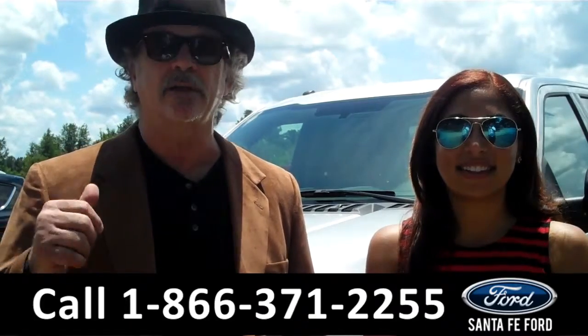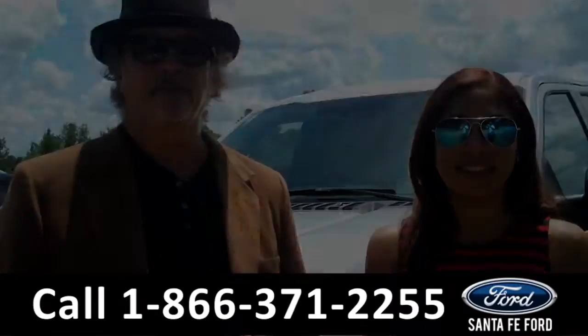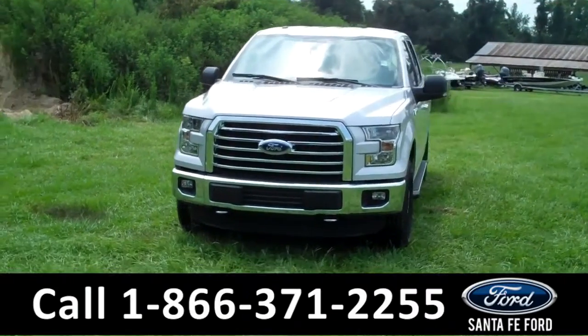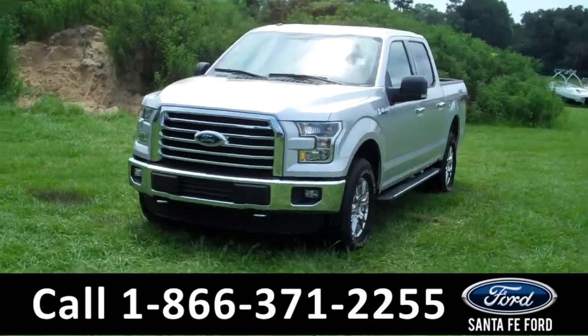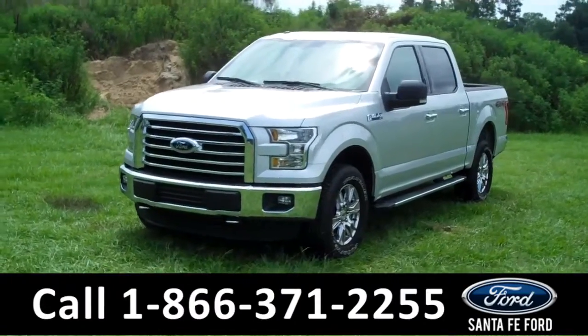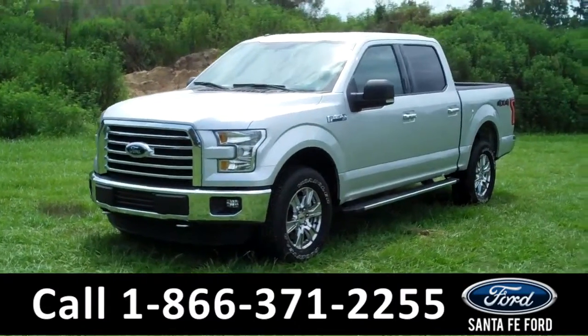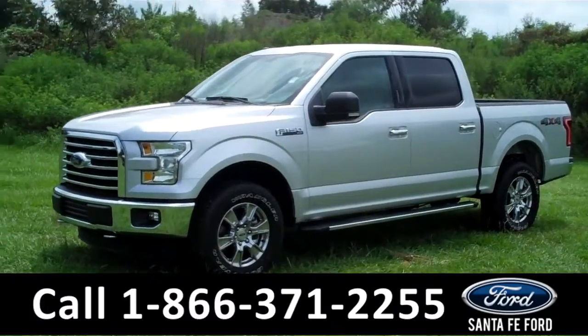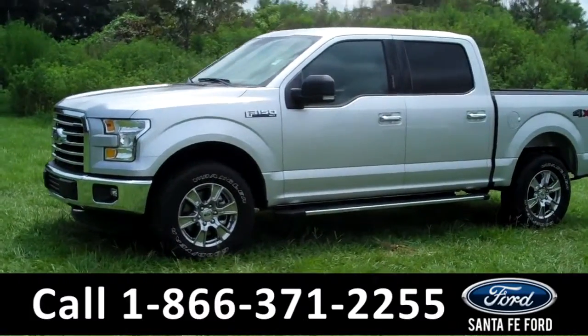Leslie has details on this one right now. Hi there, it's Leslie here with the brand new 2015 Ford F-150 XLT. I'd also like to invite you to visit our website at SantafeFord.com. You can view our entire inventory, download a copy of the factory window sticker, and see some pictures of this truck.